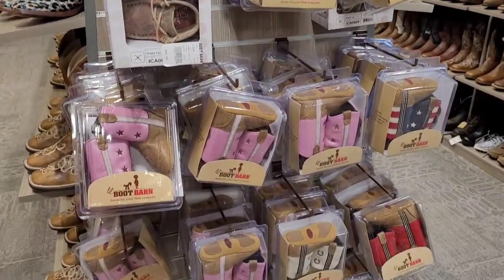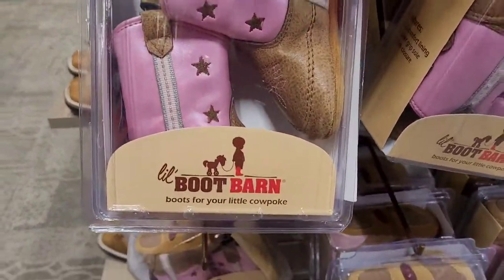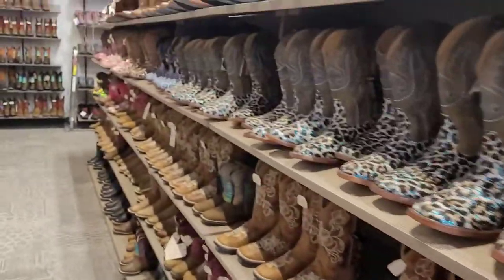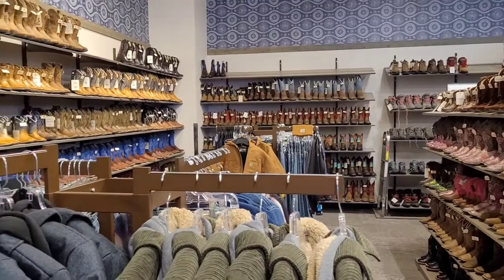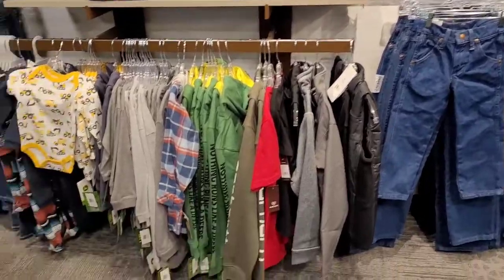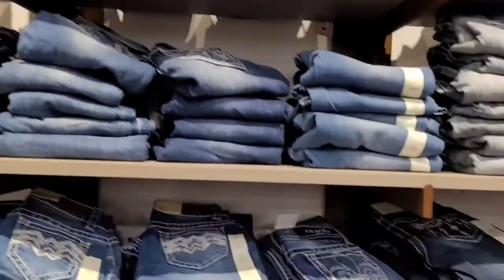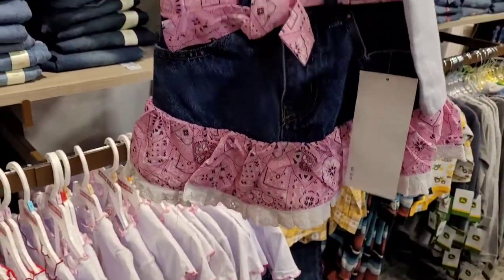Here's some kids boots, baby boots. That's so cute. These are children's boots down here. Children's jeans. Look at all these little outfits — now that is cute.